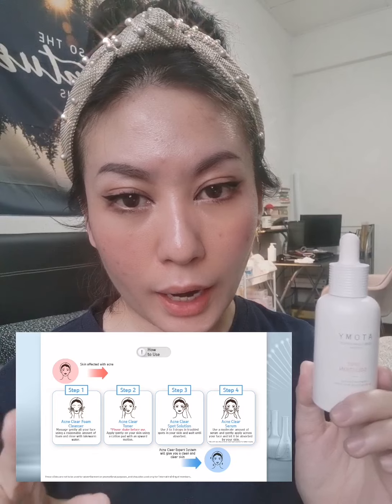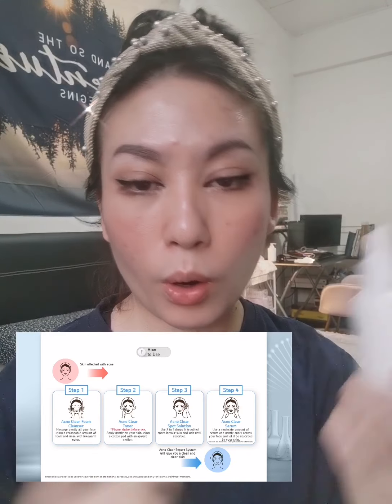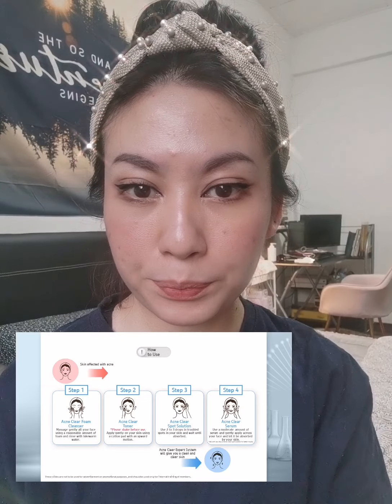And it's also used for moisture care. Usually I use this after I wash my face — I put on a toner, and then I will drip on this one, as I showed you in the previous video. I just drip it on my skin and then massage it in.